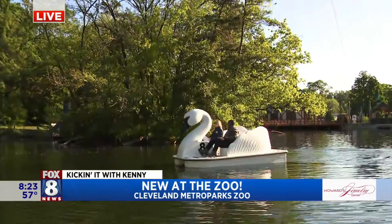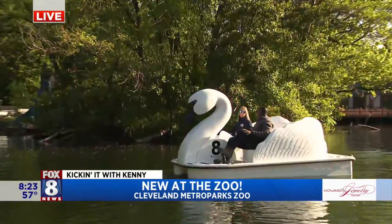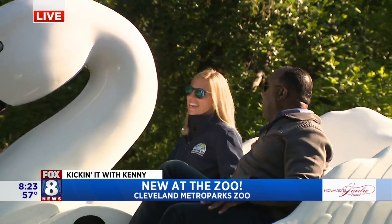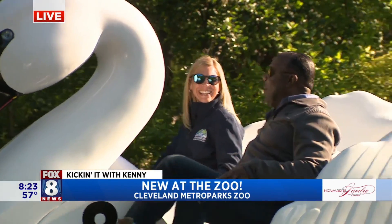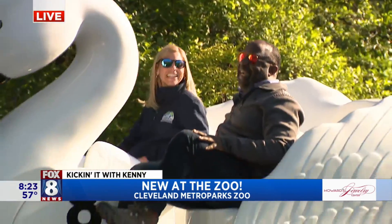This is an add-on experience — it's just $15. It holds up to five guests. You can get a whole family in here, and you can take it out for as long as you like, as long as you can keep up and pedal. It's a nice little workout!